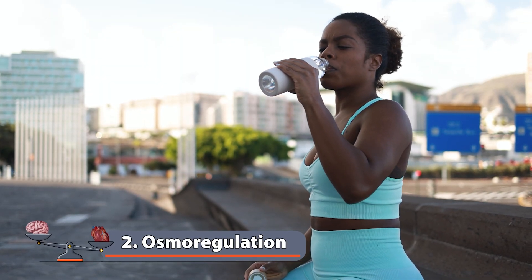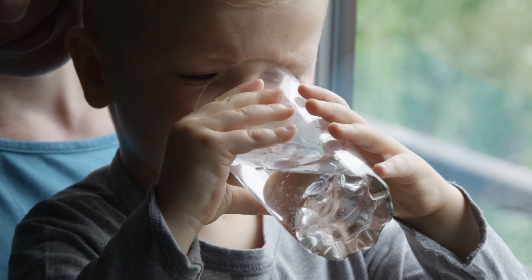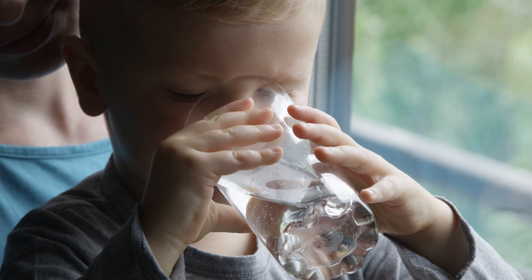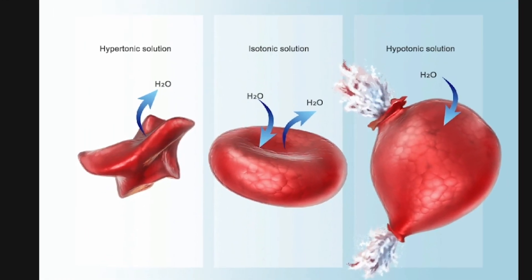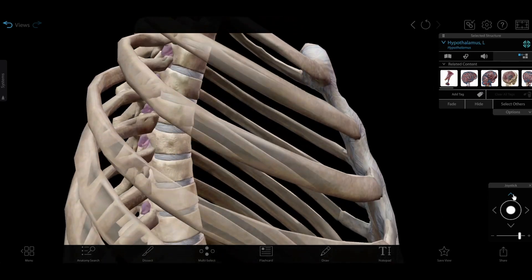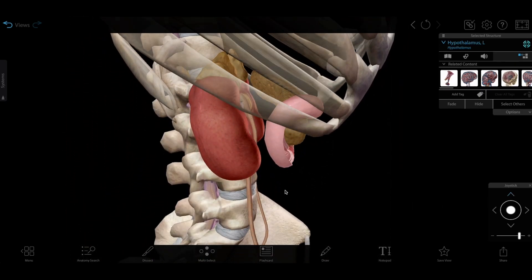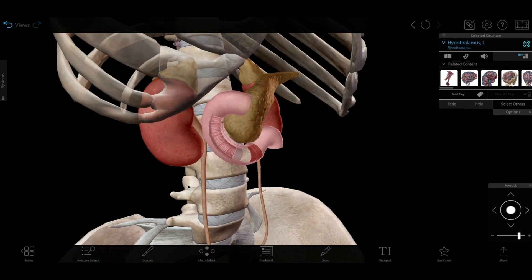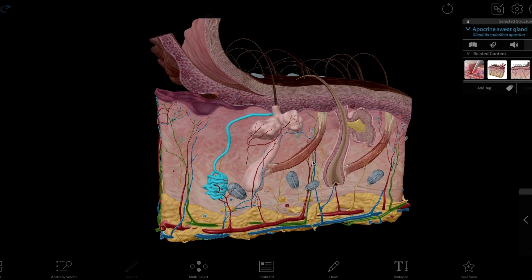Osmoregulation, or maintaining the balance of electrolytes and water in the body's fluids and across cell membranes, is another important homeostatic process in the human body. When things go too far out of balance, damage to cells can occur. For example, when blood pressure or solute levels are too low, cells in the hypothalamus detect changes in osmotic pressure in the blood, and alter the secretion of a hormone called ADH, which acts on the kidneys, blood vessels, and sweat glands to reduce water loss.